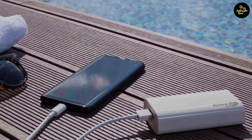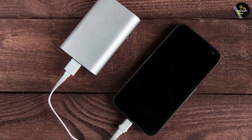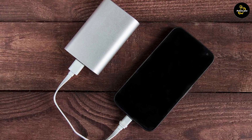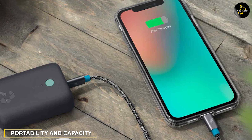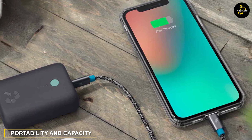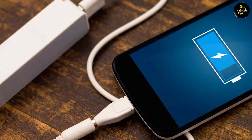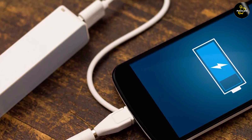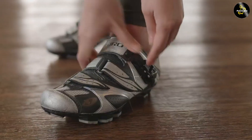One consideration to keep in mind is device compatibility. While most modern devices can handle higher ampere charging, some older or more budget-friendly devices may be limited to a 1 ampere charging rate, in which case a 2.4 ampere charger may not provide any additional benefit. Portable chargers also come in various sizes and capacities — 2.4 ampere chargers often have larger capacities and physical dimensions, while 1 ampere chargers tend to be smaller and more compact, making them easier to carry around.